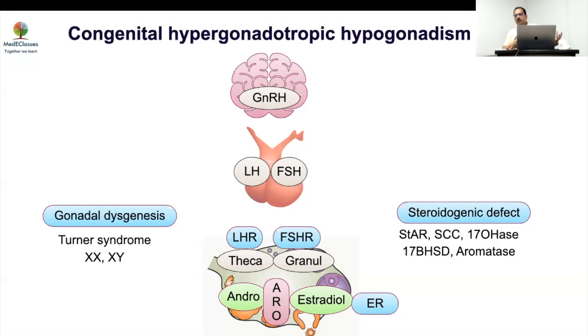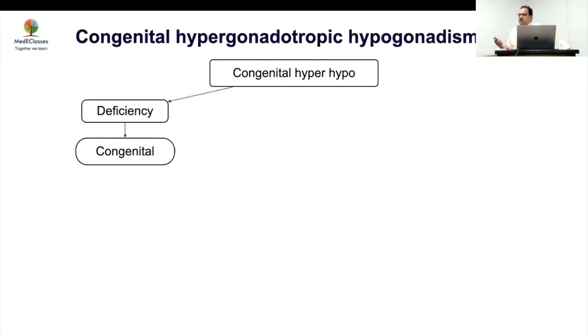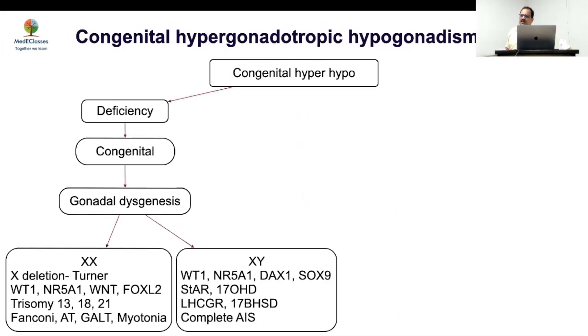Remember that steroidogenic defects of the complete form will also cause gonadal failure in both directions — don't expect only one to be affected. AMH levels will be low in most of these conditions and are not discriminatory between a primary gonadal problem and a primary steroidogenic pathway problem. In congenital hypergonadotropic hypogonadism, the most common cause is estrogen deficiency — from gonadal dysgenesis, which can be XX or XY.